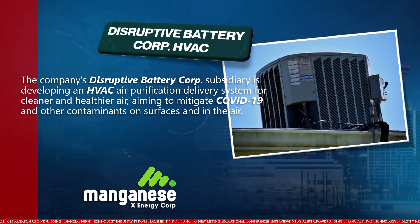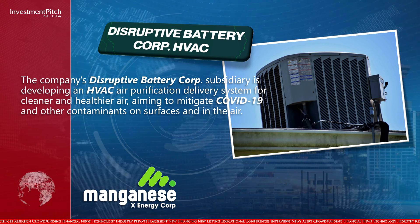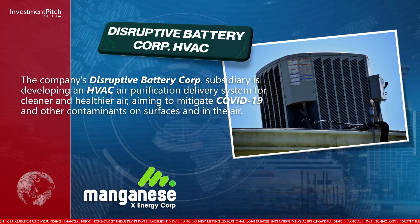The company's Disruptive Battery Corp subsidiary is developing an HVAC air purification delivery system for cleaner and healthier air, aiming to mitigate COVID-19 and other contaminants on surfaces and in the air. The company is well-financed to achieve its 2023 program goals, with its shares currently trading at $0.19.